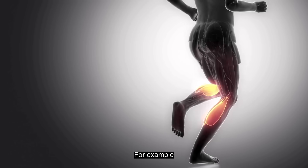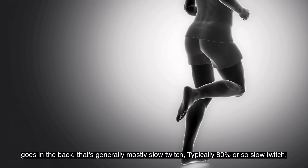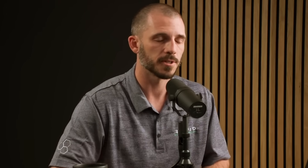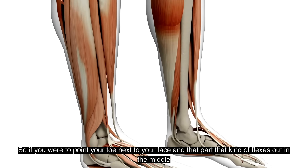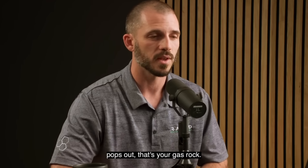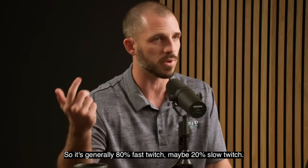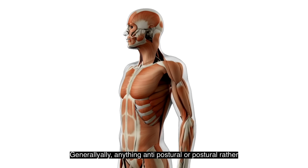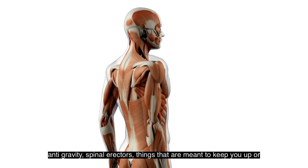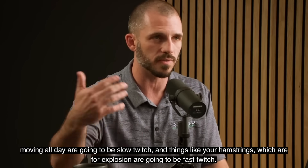For example, your calf: the soleus, the smaller muscle in the back, is generally mostly slow twitch — typically about 80% slow twitch. The gastroc, right next to it — the part that pops out when you point your toe — is almost the inverse, generally about 80% fast twitch and 20% slow twitch. Generally, postural or antigravity muscles like spinal erectors, meant to keep you upright all day, are slow twitch. Things like your hamstrings, which are for explosive movement, are fast twitch.